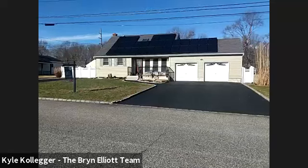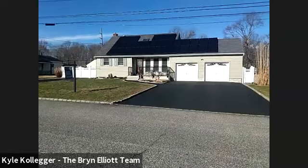Hello and welcome to 16 Burchell Street in Blue Point. 16 Burchell Street is a three-bedroom expanded cape with some nice extra space and an open floor plan. My name is Bryn Elliott with Douglas Elliman Real Estate, and at the property as our camera person for this tour is my associate Kyle Kalliger. So we're looking at the front of the house here.